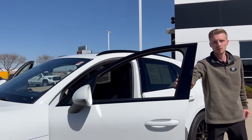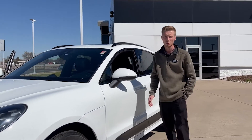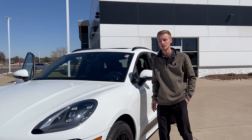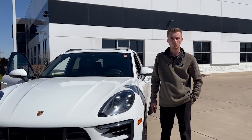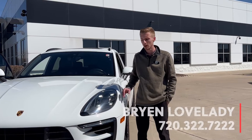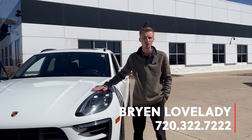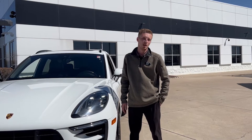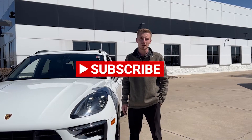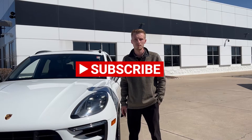That's been the walkaround on this beautiful 2017 Porsche Macan GTS here at TransWest Buick GMC. My name is Brian Lovelady — the best number to reach me for any further questions is 720-322-7222. If you liked this video, please hit that like button and don't forget to subscribe. Thank you.